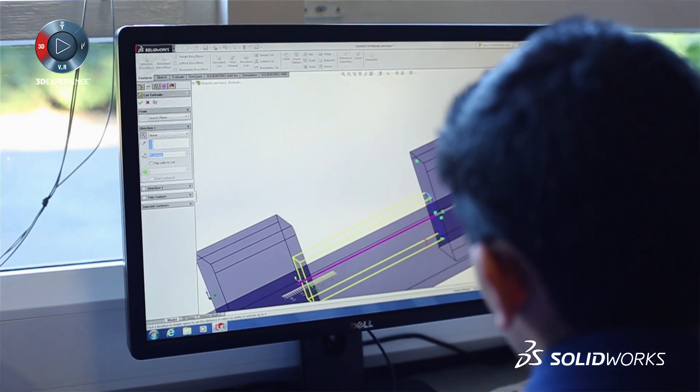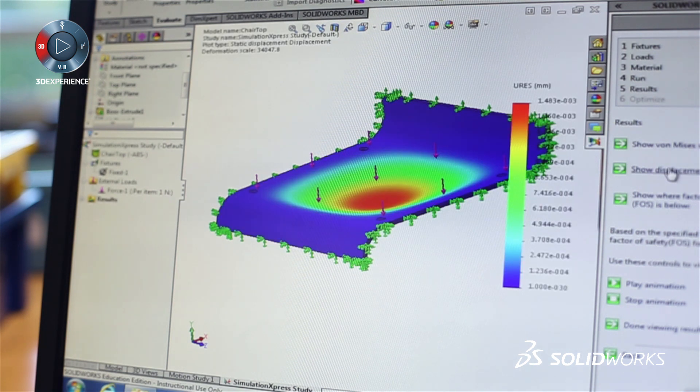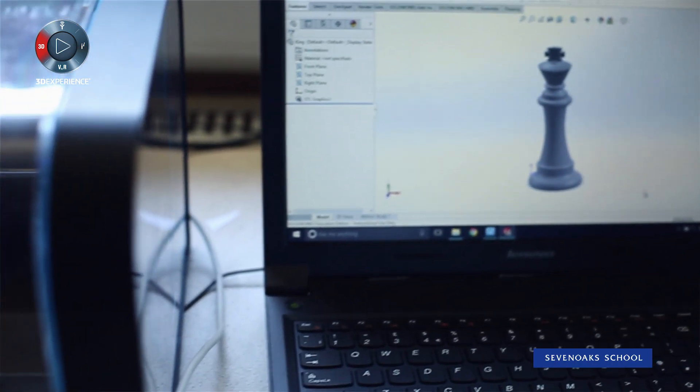I think it's a really powerful tool for being able to model how different parts will interact with each other in real life. You can use assemblies to put parts together, you can use stress tests to see how things will perform, you can use it to make products with 3D printers — it's got so many uses.